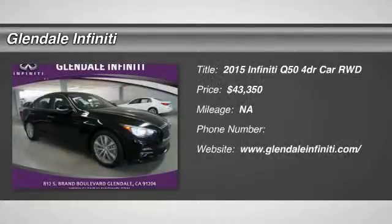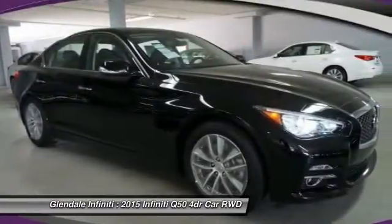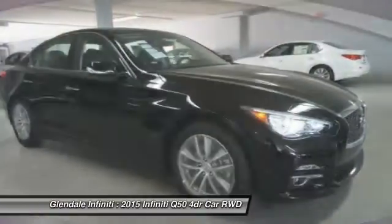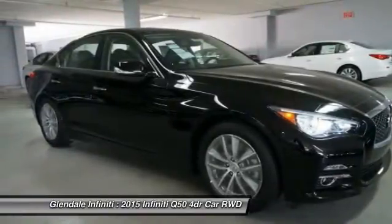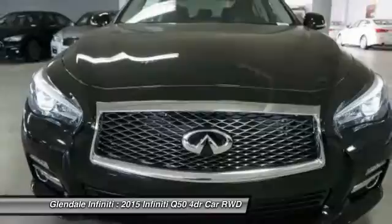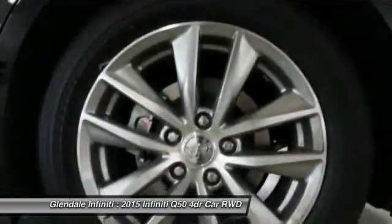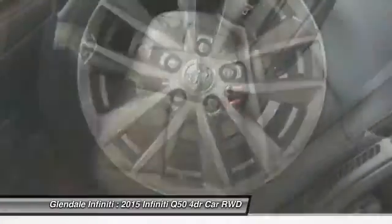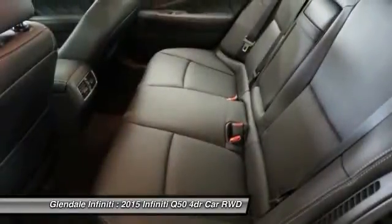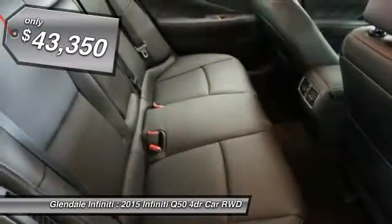The 2015 Infiniti Q50. The Q50 has elevated design expression by breaking all the design rules. Along with the signature appearance, it also comes with power. The breathtaking performance of Infiniti's Q50 engine leaves nothing to be desired. The engine block is crafted out of aluminum alloy to help reduce weight and increase responsiveness, giving you incredible power and a truly thrilling drive, and is priced below $45,000.